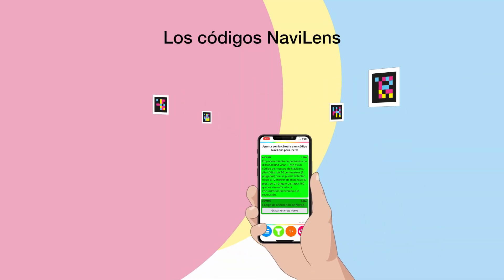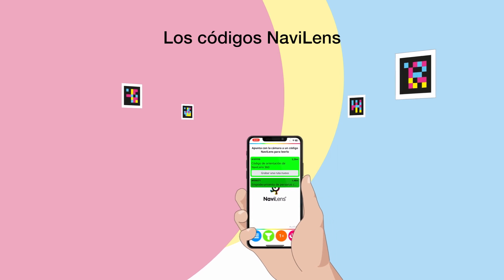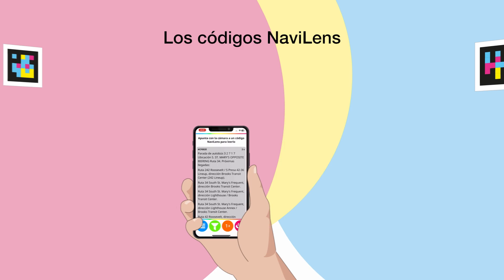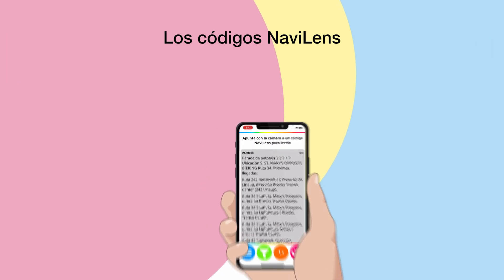A person with visual impairment doesn't need to know where the codes have been placed. They simply need to scan around themselves using the NaviLens app and they will receive the information both in written and spoken format.